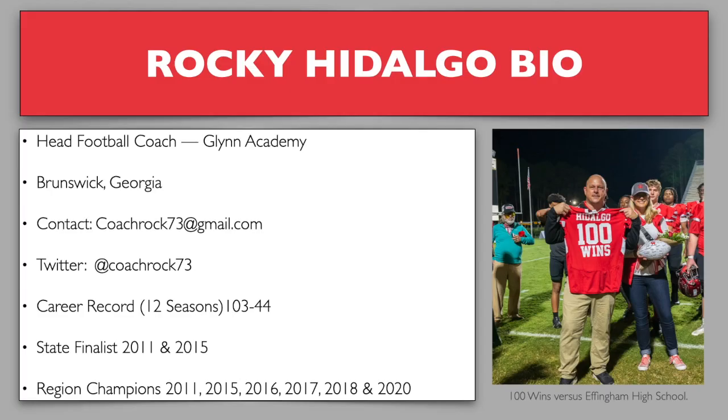My name is Rocky Hidalgo. This is my short bio. I'm the head football coach at Glen Academy in Brunswick, Georgia. My email is coachrock73@gmail.com or Twitter at coachrock73. Career record in 12 seasons: 103 and 44. We've been fortunate enough to have some success at Glen Academy.